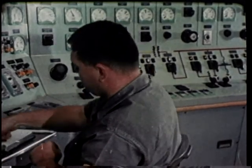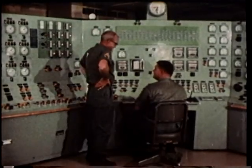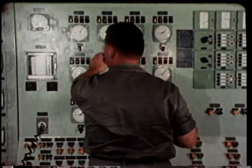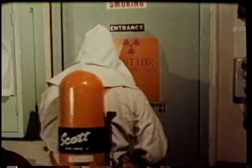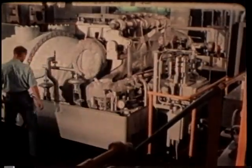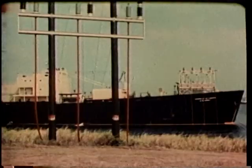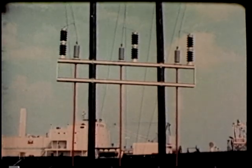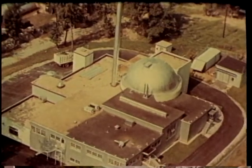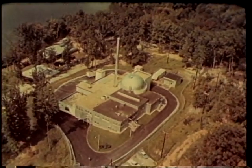The men who operate the Sturgis reactor are graduates of a year-long nuclear power plant operators course given at Fort Belvoir. Once assigned aboard the nuclear plant vessel, each man undergoes final training in his specific position. This ensures the high degree of responsibility essential for safe operation of a nuclear power plant. The Sturgis: a dramatic development in the Army's nuclear power program and the world's first floating nuclear power station.